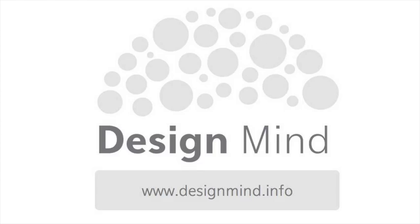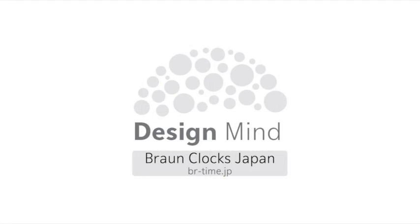I'm Madhu Sharma and this is Design Mind. Every episode we teach your mind about design by analysing a website. In this episode we are looking at the Japanese version of Braun clocks. Many commentators have noted how Braun products are the inspiration for Apple's designs. As we will see, the site is a great example of the bold clean design that Apple is often associated with.